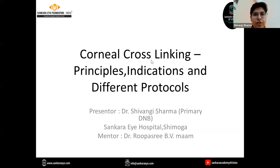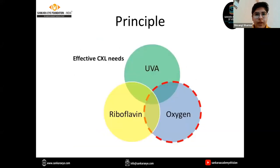The topic for today's presentation is corneal cross-linking, presented under the guidance of Dr. Rupeshree B.V.M. The principle of CXL is that effective cross-linking needs three things: UVA, oxygen, and riboflavin.